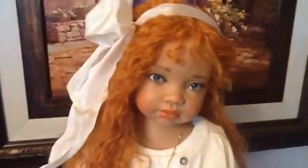Hi everyone, this is Anne from the Doll Connection. I'm still opening boxes today and I just opened this beautiful doll. Her name is Anne and of course I'm very partial to this one. She's absolutely gorgeous.